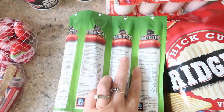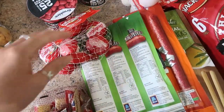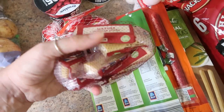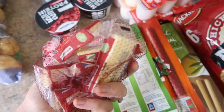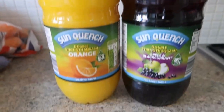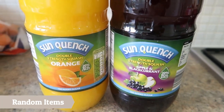I've got a pack of Babybel — the girls will eat these. And then a pack of mature cheddar sticks — Tom will eat them and sometimes the girls will too, to be fair. And Tommy likes a little bit of cheese now that he can have it. Next up I've got some squash for the week: we've gone for the orange and the apple and blackcurrant. We love squash in this household.